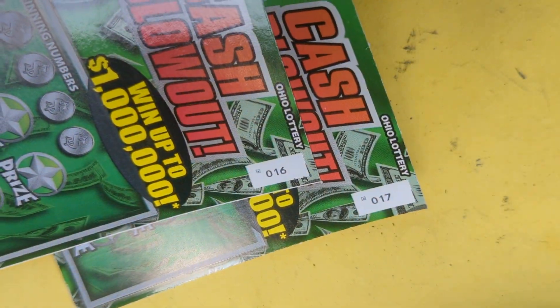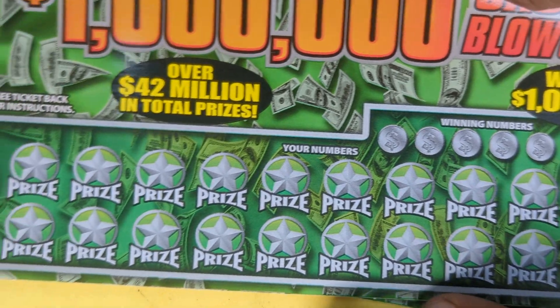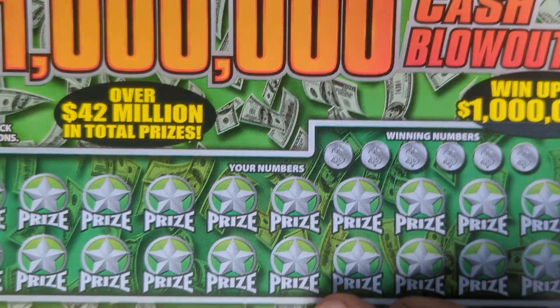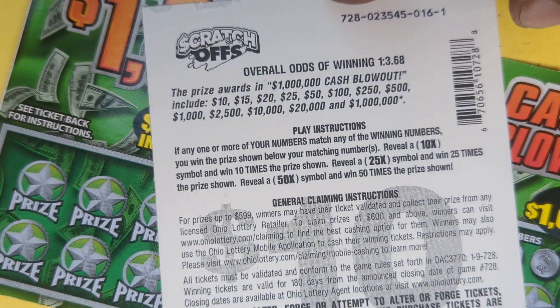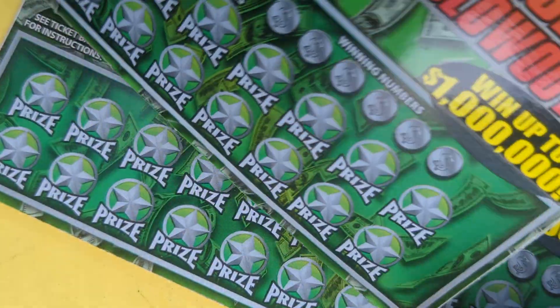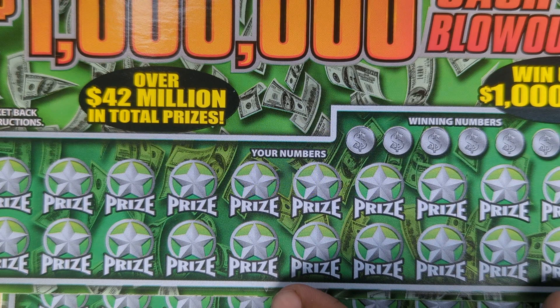Stopped at the Sonico — tickets 16 and 17. Pretty cut and dry. Okay, look at the prize amounts: $10 up to $1 million. Let's do it. Let's go symbol hunting, see if we can find a multiplier. There's no automatic symbol.